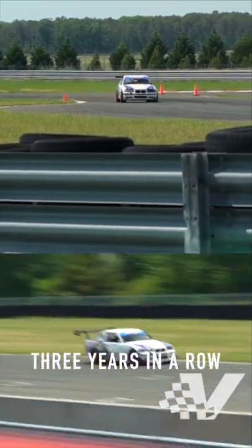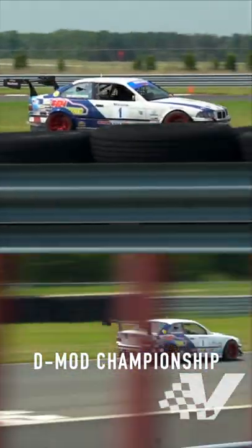Three years in a row I won the D-Mod championship, and this one has won the C-Mod championship, which is the fastest class right now in the world.